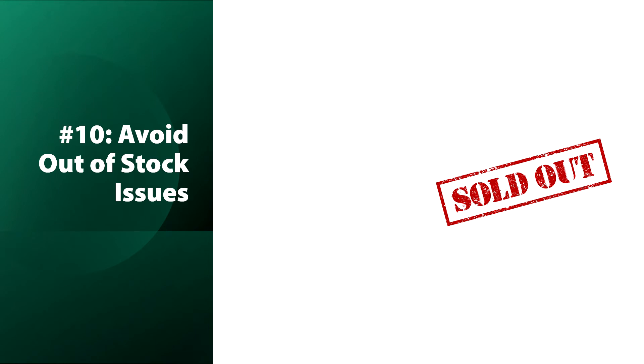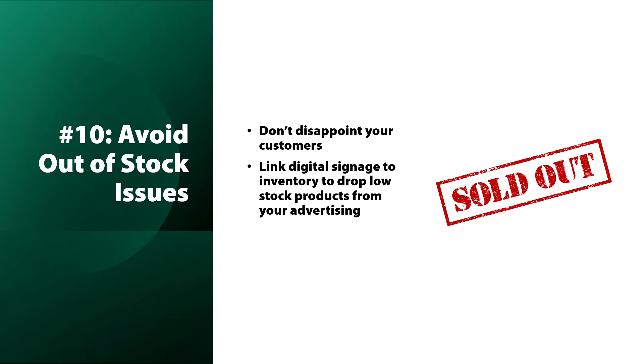You want to avoid situations where people come in to buy something and you're out of stock — it's very annoying for customers to see your digital signage, think something looks interesting, and then be told it's sold out. So link your digital signage to your inventory to drop low-stock products from your advertising. You can do this using DataPoint.